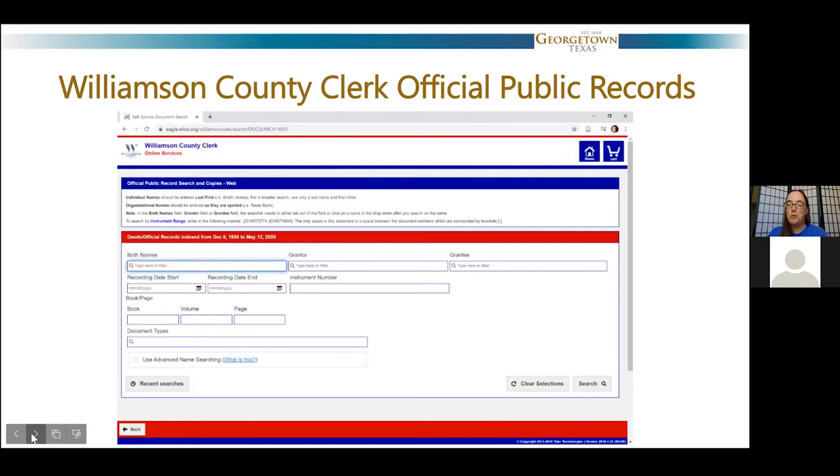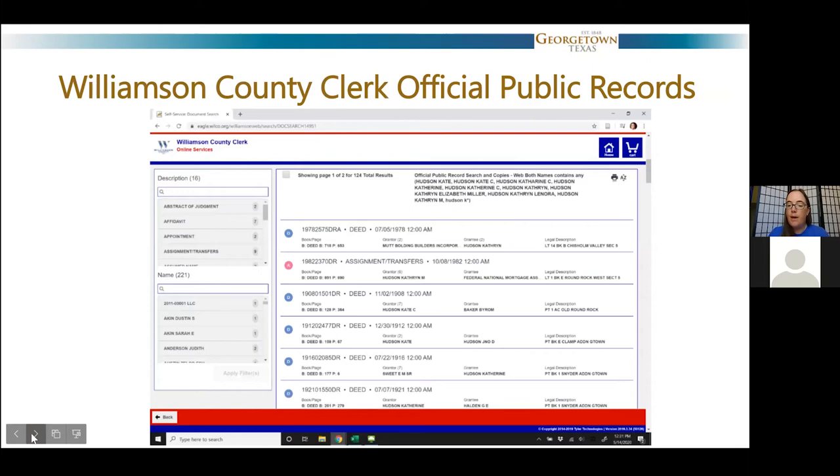When looking through the Williamson County Clerk's Official Public Records, you can also search by last name or by the volume and page where it was recorded. I use that a lot looking through old deeds. Sometimes you have to try a couple of times because you may not have something spelled correctly, or it may not be spelled the same way it's spelled in the official public record system. You also sometimes have to try alternate name spellings because names were spelled different ways back in the day. The county clerk's records are where the original deed for Georgetown lives — you can see a copy of it there.